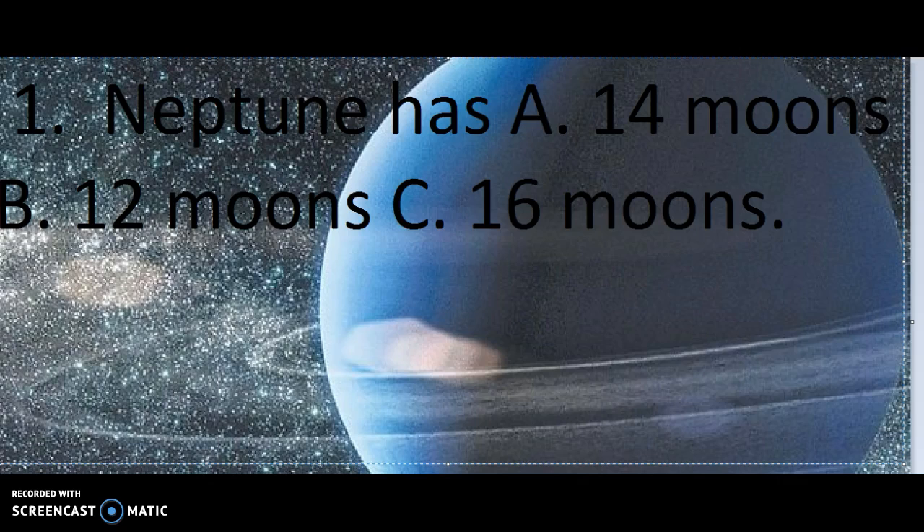Number 1. Neptune has A. 14 moons, B. 12 moons, or C. 16 moons. Giving you a few seconds to answer.